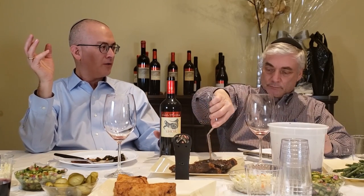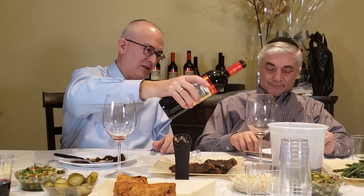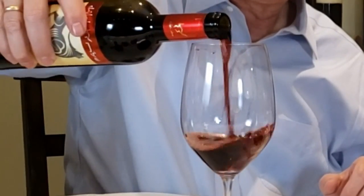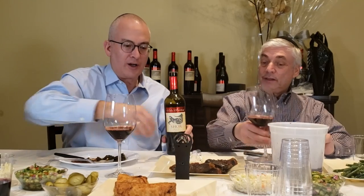Merlot Shor is a wine that pairs best with a good book or a good friend. It needs no food next to it. If you want a wine you can enjoy at the end of Shabbat, or a glass of wine in the evening in the middle of the week — it's a very, very smooth, elegant wine.